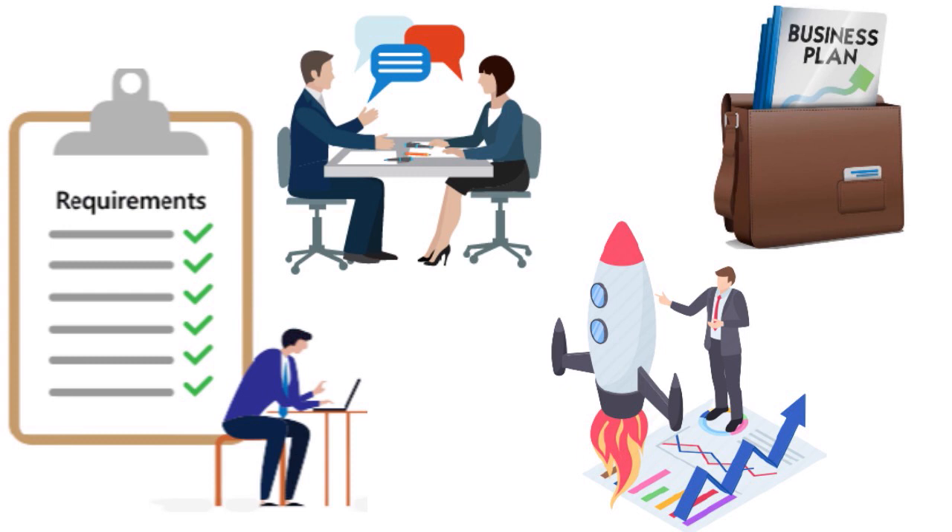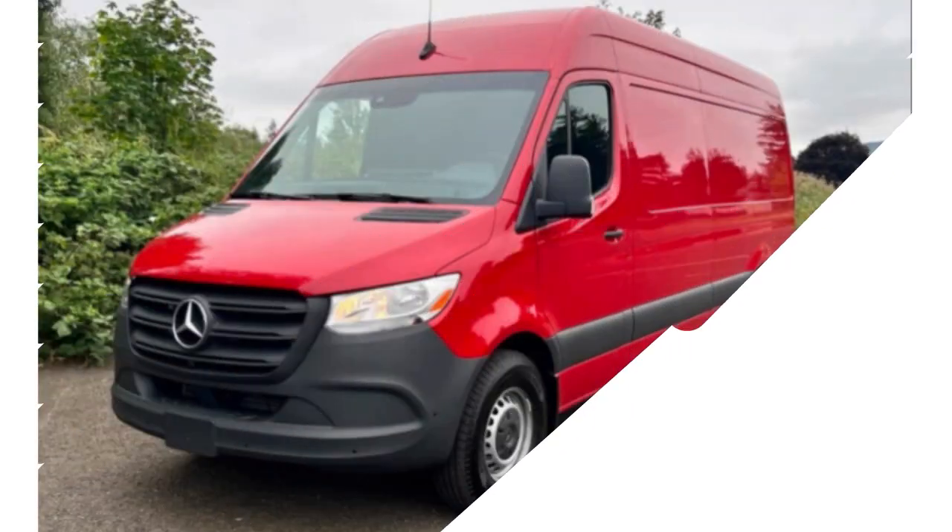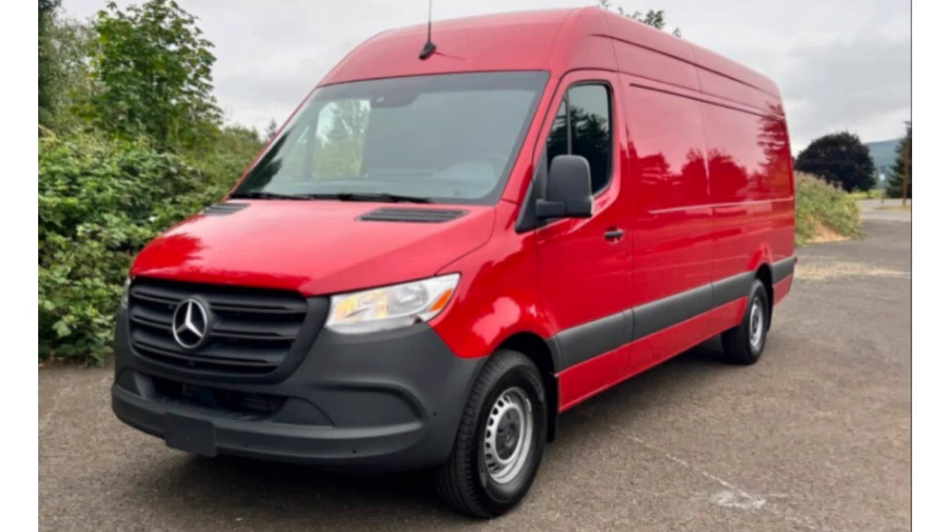Do not use a cheap business plan template from the internet and just change a few things. Lenders notice this, and it undermines your credibility when you're asking for $100,000 in a business line of credit but can't produce a compelling business plan. When gathering the required information, think about your revenue, your bank statements, and your financial statements — balance sheets, income statements, and cash flow statements for your sprinter van business.